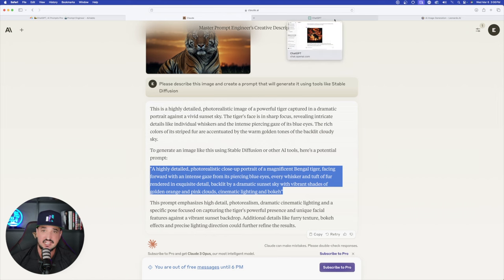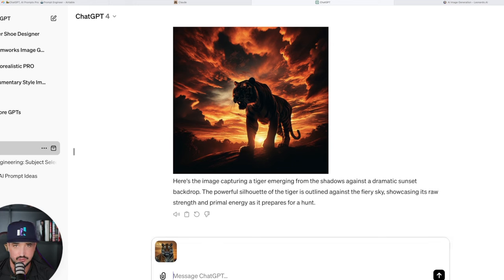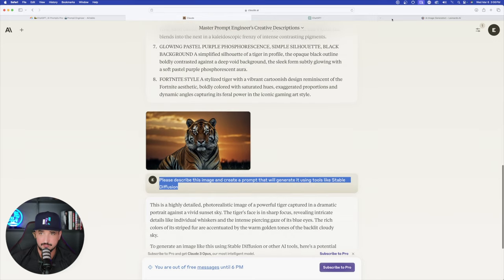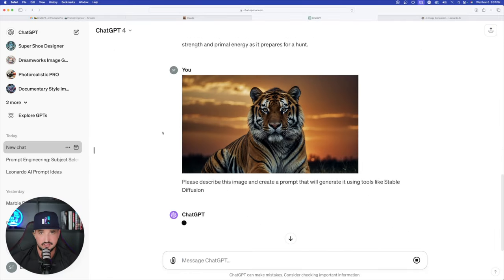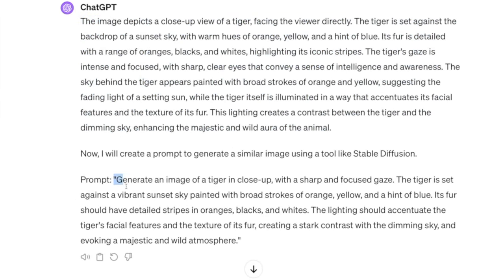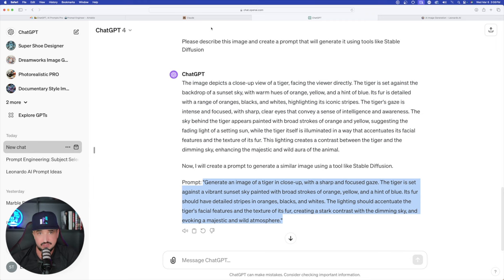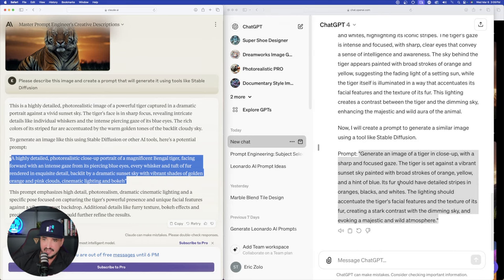Claude's prompt reads: 'A highly detailed photorealistic close-up portrait of a magnificent Bengal tiger facing forward with an intense gaze.' It did a pretty good job recognizing the image. Now let's do the same thing in GPT-4 — I have my image uploaded, paste the same prompt, and ChatGPT also gives us a description followed by a generated prompt. Doing a side-by-side comparison, the two prompts are incredibly similar and both produce similar-looking images.